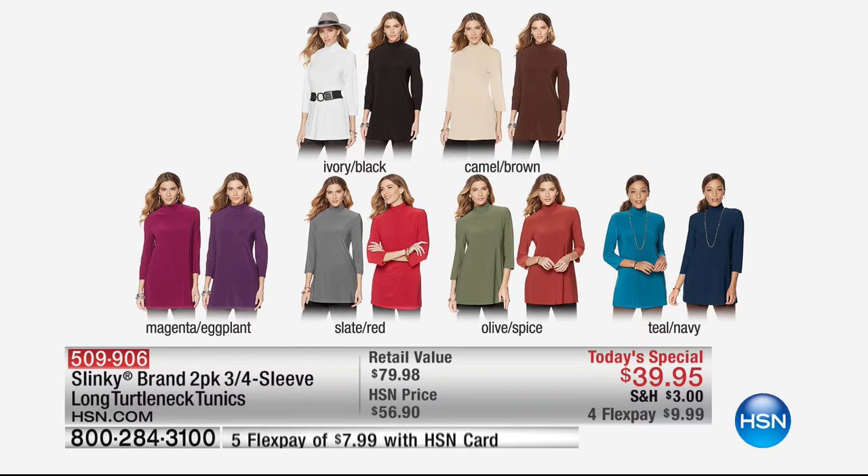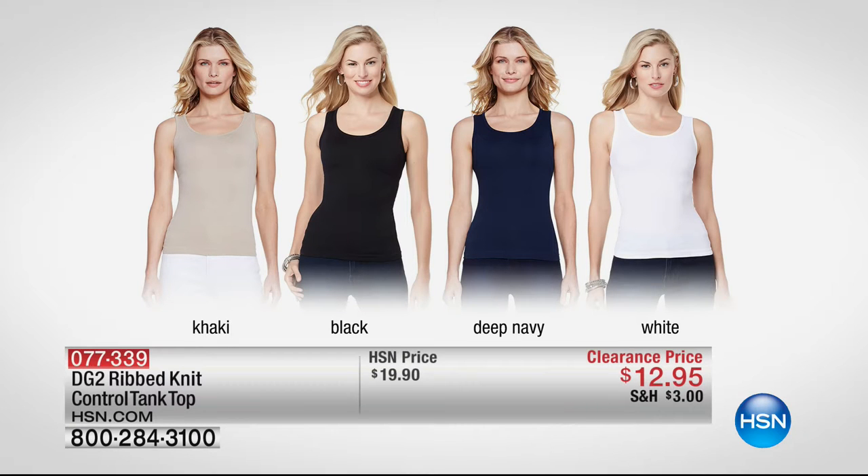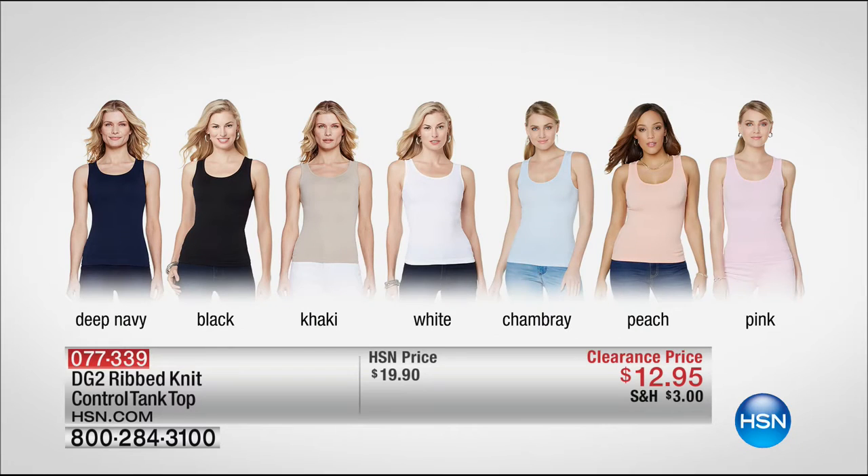We still have so much more to share. We don't have time to air this on screen, but this is our ribbed knit control tank top at $12.95. Underneath all your sweaters that can be itchy or see-through, this is a fantastic layering piece — a wardrobe foundation piece. Colors: deep navy, black, khaki, white, chambray, peach, and pink — all available for $12.95. I'd get more than one at that great price. We have just over 1,000, so they'll sell out on our big clearance event.